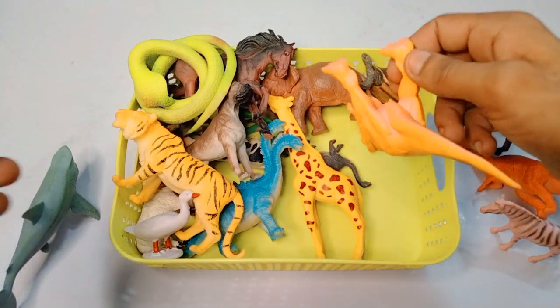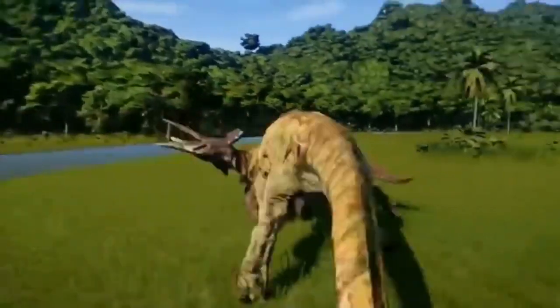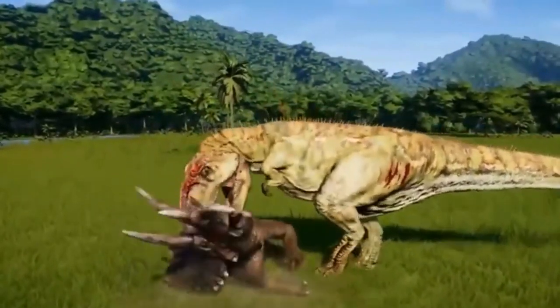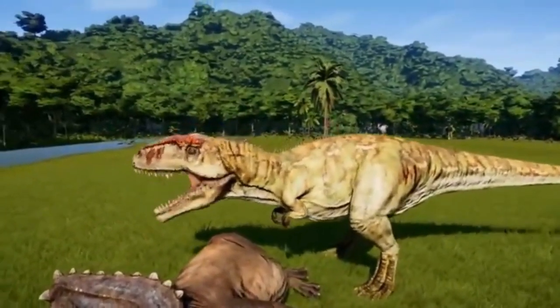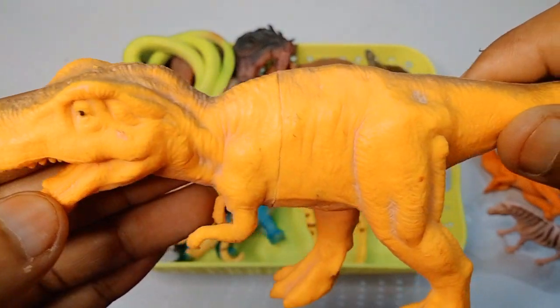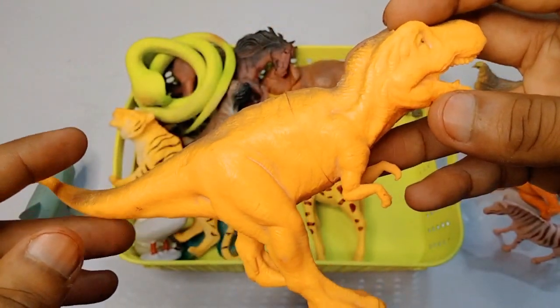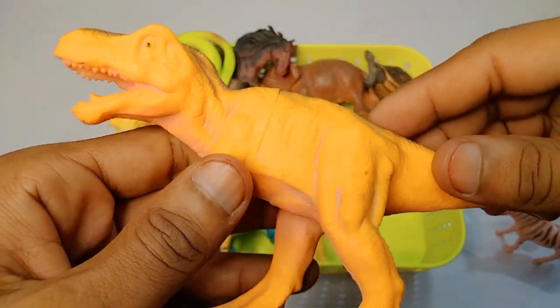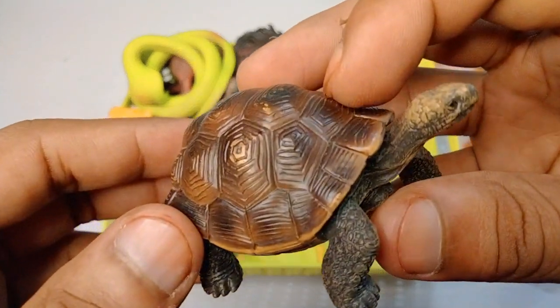Next figure: Allo T-Rex dinosaurs - look is amazing, beautiful. Very nice figure Allo T-Rex dinosaurs.